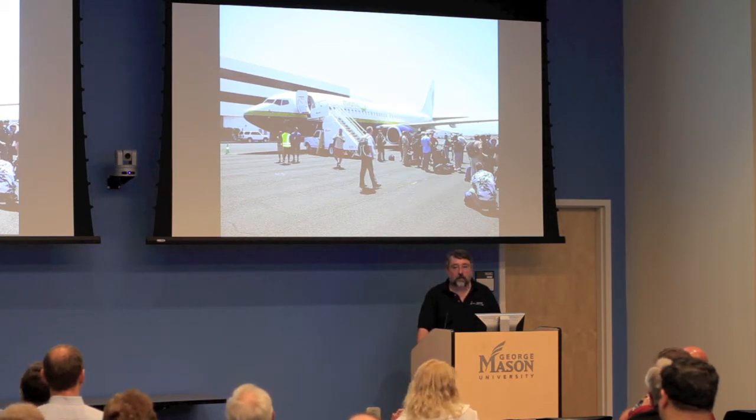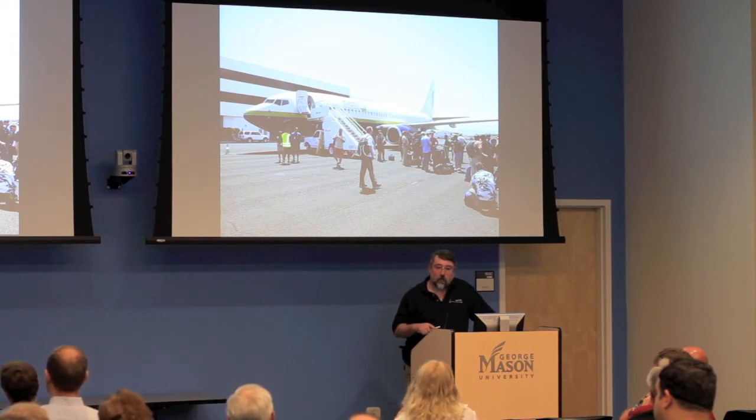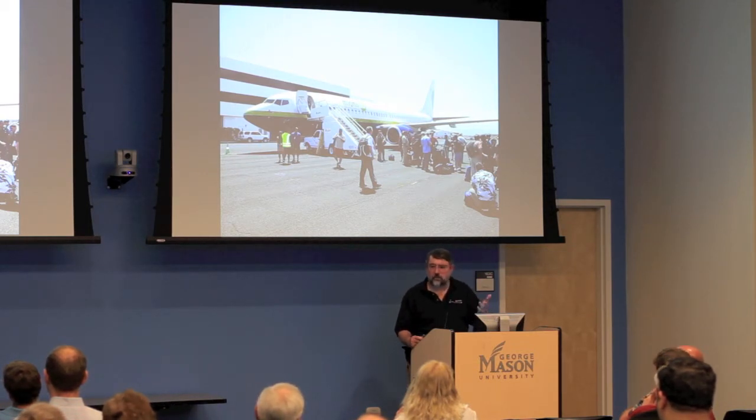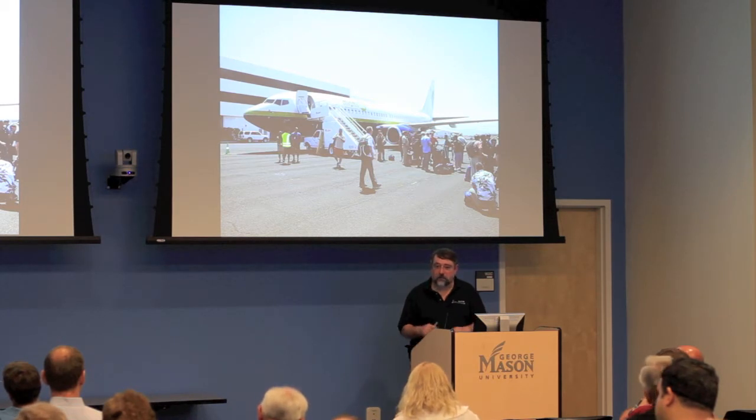I begged and pleaded to be on the L-1011 during the ferry flight — it didn't work. Because commercial flights are so restricted, we chartered a 737 from Miami Air, a company that flies sports teams around. We launched from Vandenberg, met the L-1011 in Hawaii, and spent the night there.